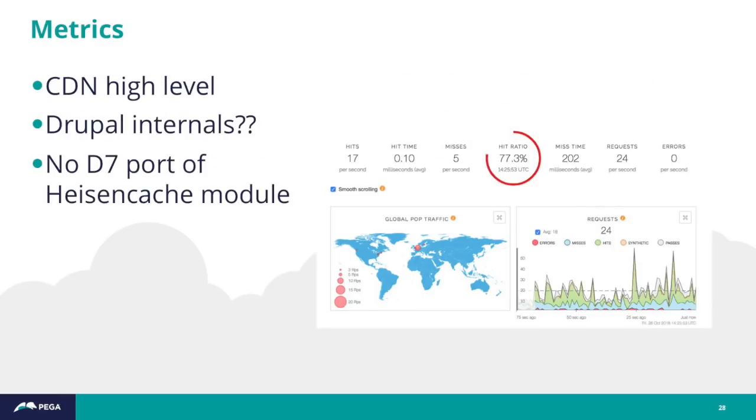This next point is more of a call to action for myself and the community: there isn't a lot of tooling in core or contrib to measure hit rates or miss rates on any of the Drupal caches, which makes analyzing where you could address problems difficult. We use our Fastly dashboard — Fastly is our CDN — and it would be really cool to see miss rate or hit rate over time for the Drupal 8 cache system. There was a Drupal 7 module called Heisen Cache that's a good candidate for porting to Drupal 8.